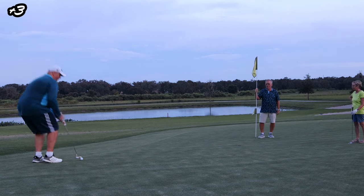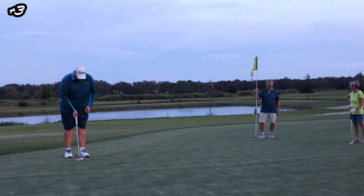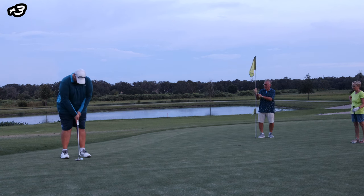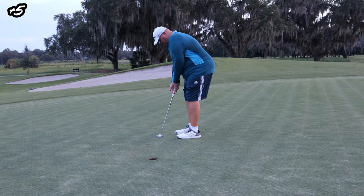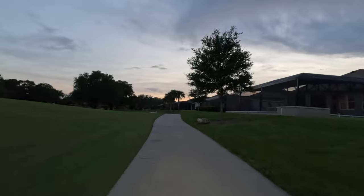This is my par putt, which is a nervous one. Down the hill, does not break too much — rolls out. Got this for bogey. Oh gosh. Double me right at the end.